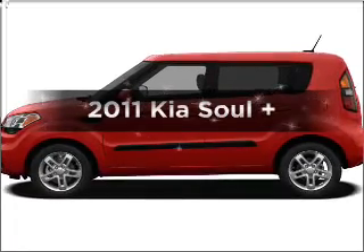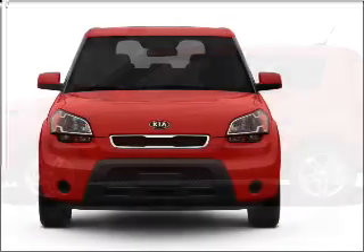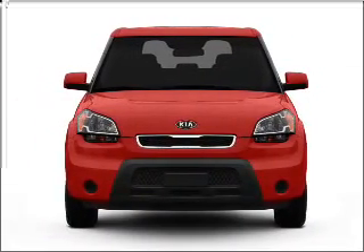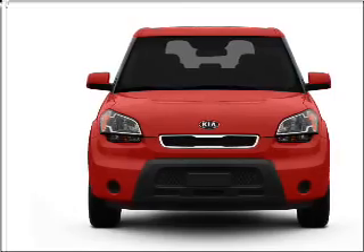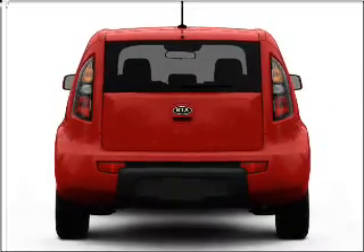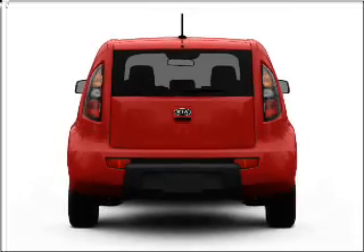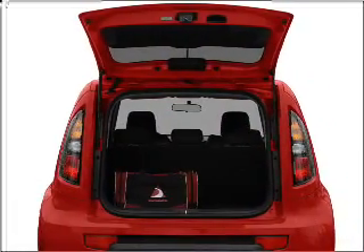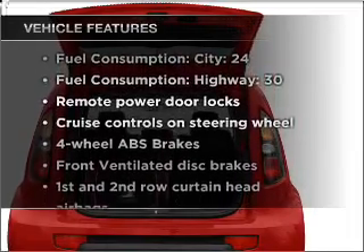Imagine yourself in this 2011 Kia Soul. This is the set of wheels you've been looking for, with an efficient four-cylinder engine that responds smoothly to its automatic transmission. Premium wheels give a more luxurious look. Anti-lock brakes help you bring your vehicle to a safe stop. The sunroof lets fresh air in, and memory settings are one of many features included in this vehicle.